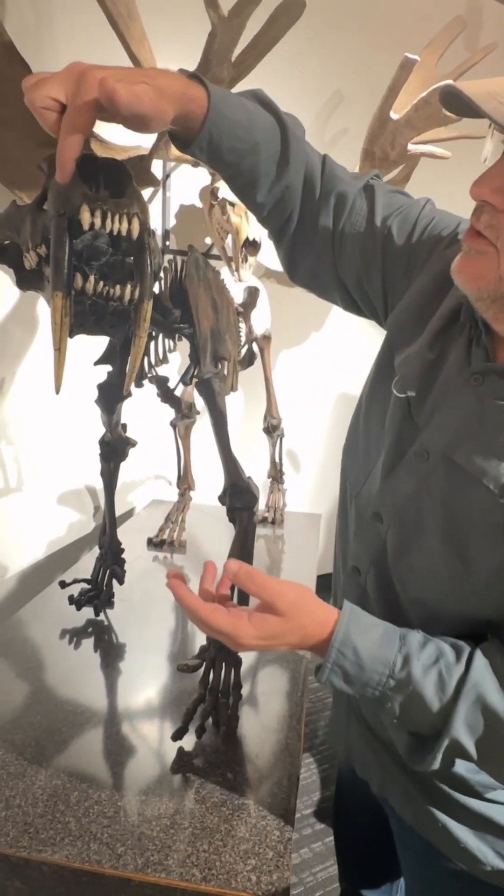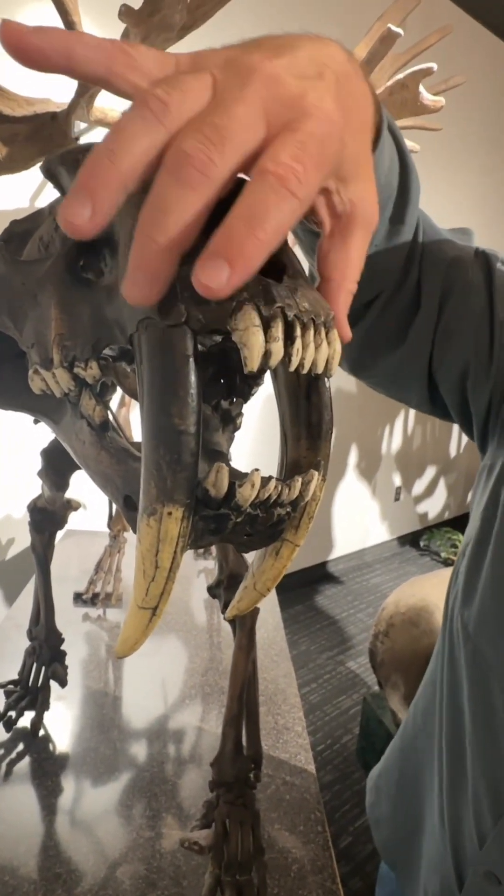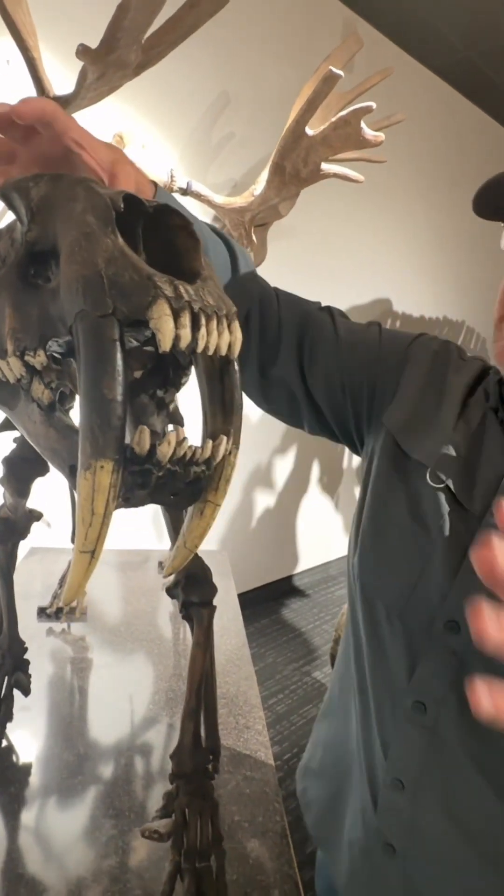Really neat. Also, you can see here the roots of the teeth go almost to the eyes — really super deep, powerful roots, and strong, massive jaw muscles.